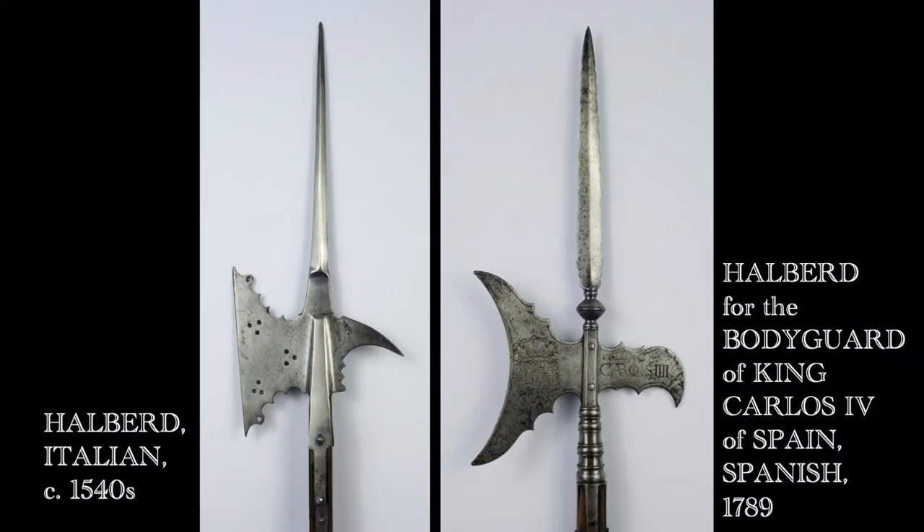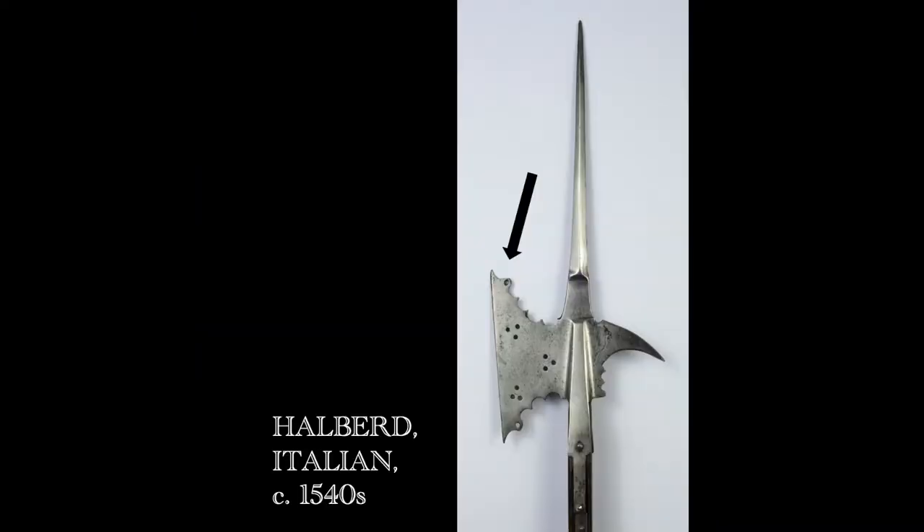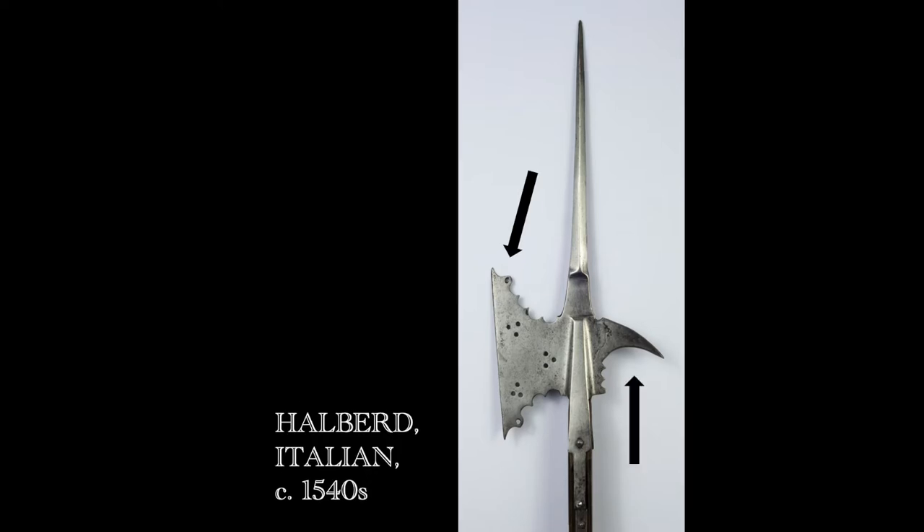Compare an Italian halberd from the 1540s to the halberd of King Carlos IV of Spain from 1789. The 1540s halberd features a strong, thick, and straight axe blade that would have been good for landing a chopping blow. The beak also would have been successful at piercing armor. These qualities reveal its battle-ready function.